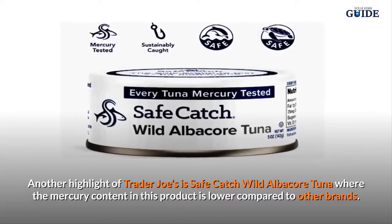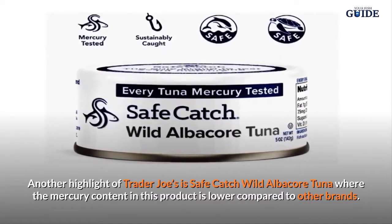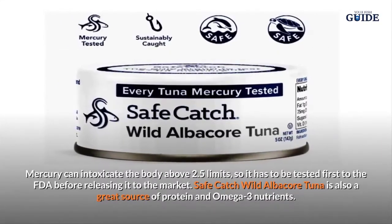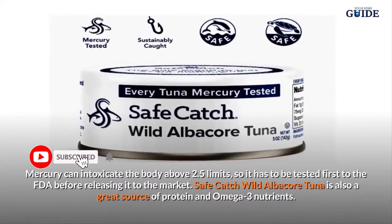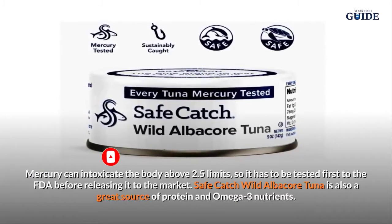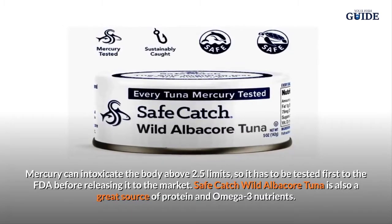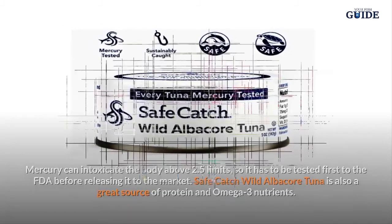Safe Catch Wild Albacore Tuna: Another highlight of Trader Joe's is their Safe Catch Wild Albacore Tuna, where the mercury content is lower compared to other brands. Mercury can intoxicate the body above 2.5 limits, so it must be tested by the FDA before being released to the market. This product is also a great source of protein and omega-3 nutrients.